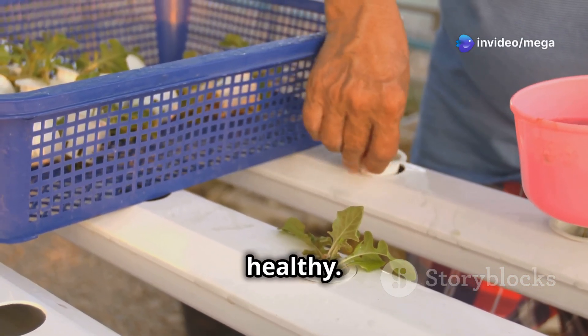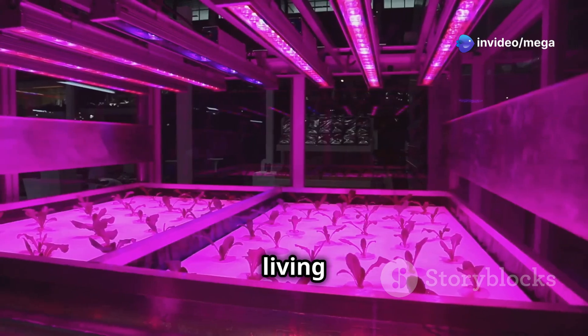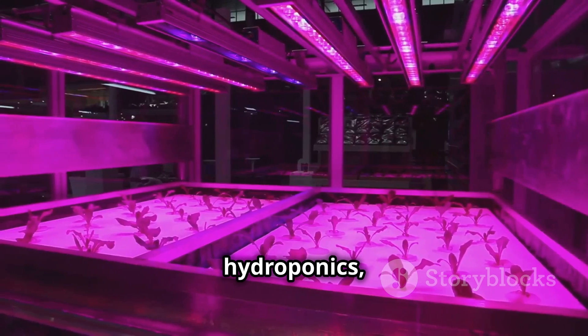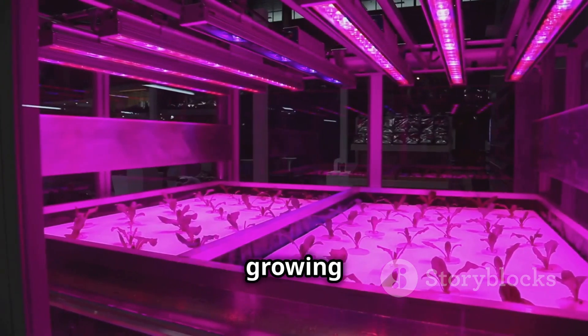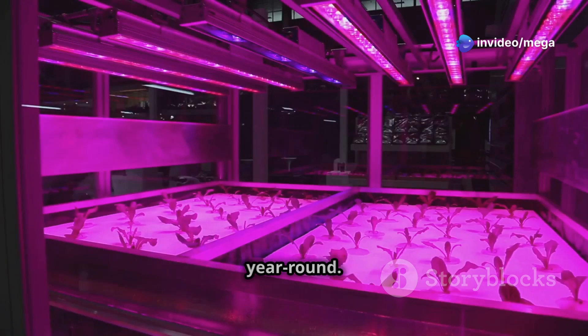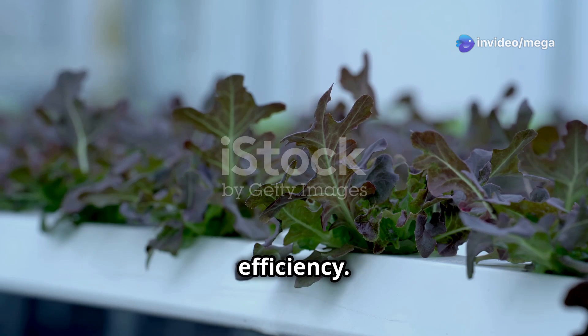Imagine growing fresh, flavorful produce right in your living room regardless of the weather outside. With hydroponics, you can create a controlled environment that mimics perfect growing conditions, allowing you to harvest fresh vegetables and herbs year-round. One of the biggest advantages of hydroponics is its efficiency — traditional farming methods can be wasteful, using large amounts of water and resources.